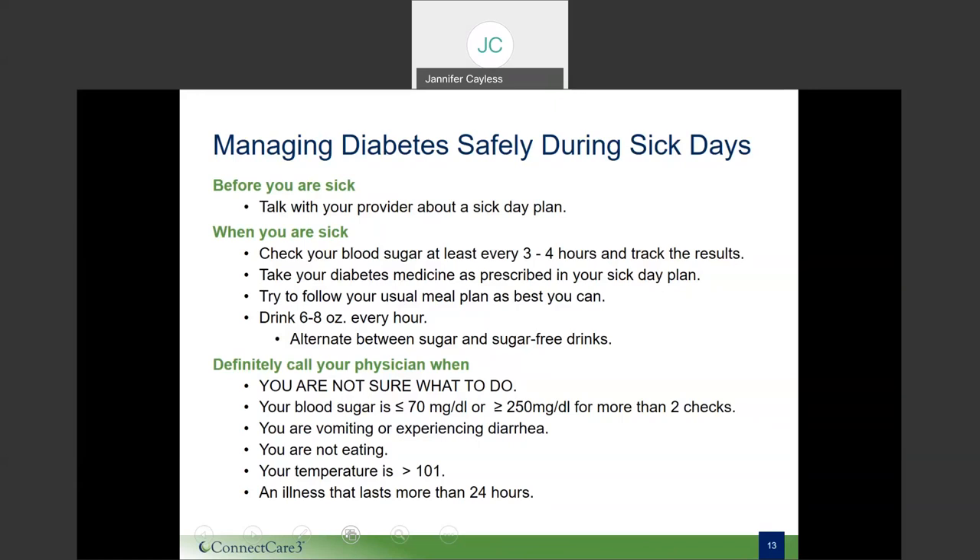So now you have learned about hyperglycemia, hypoglycemia, as well as how to care for yourself when you are ill. Lindsay is going to speak with you about nutrition. Please feel free to stand up and stretch as we begin this segment of today's presentation.